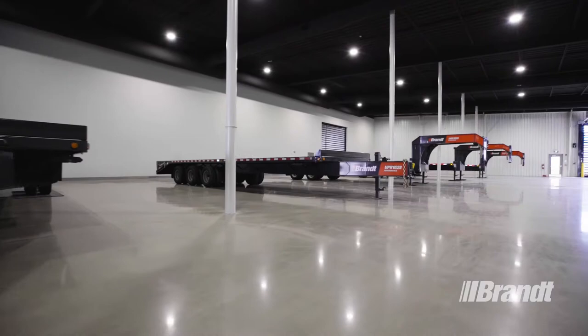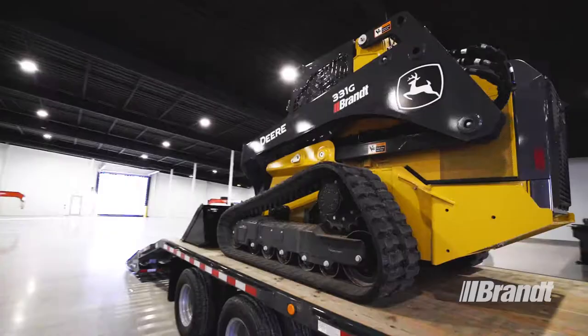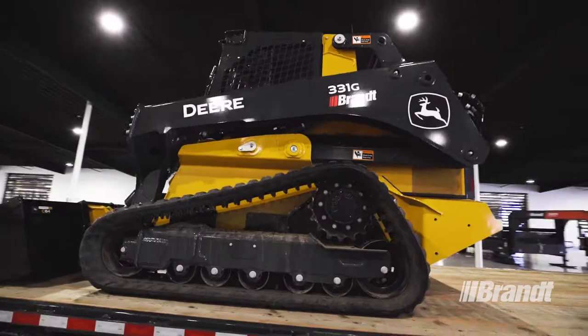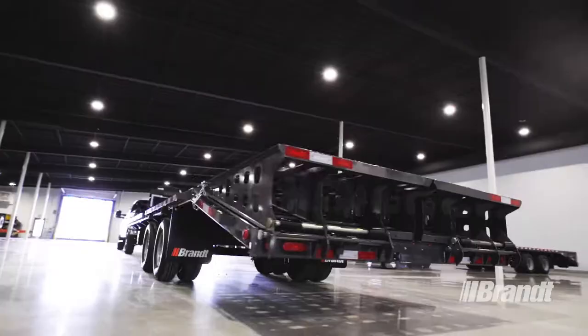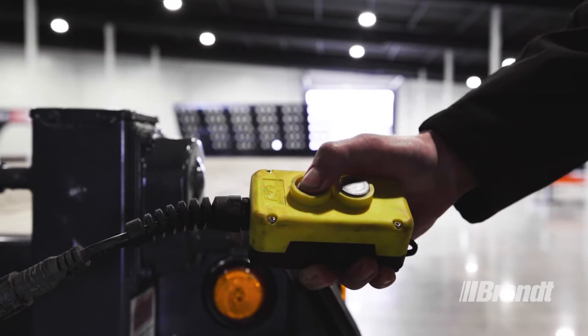Work Ready Brandt ramp deck trailers are built to support your fleet through thick and thin with superior reliability, so you can focus on the job, not the trailer. The tried-and-true design minimizes failure points so you can count on these tough transport solutions to pull through when you need them most.